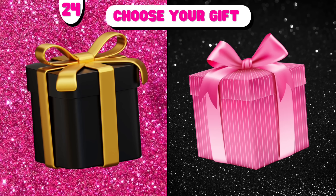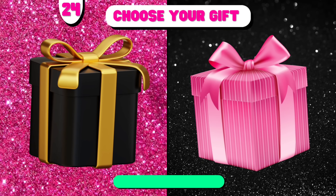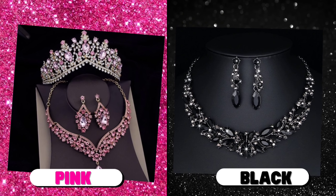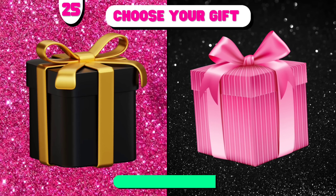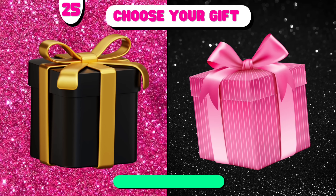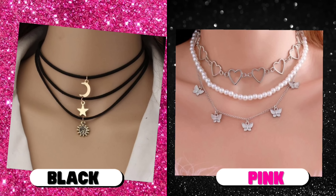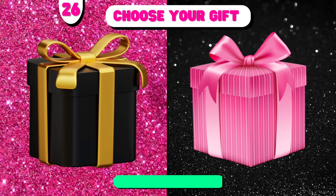Number 24. Number 24. Choose your gift. Number 25. Choose your gift.